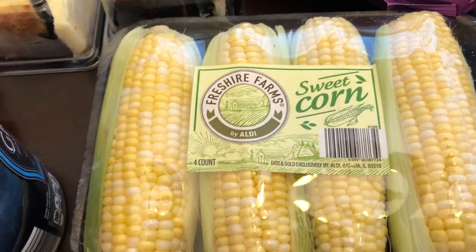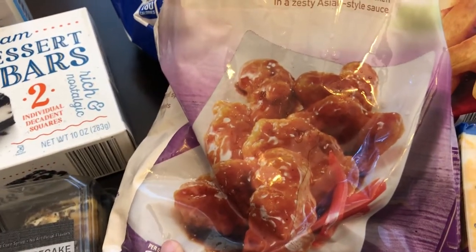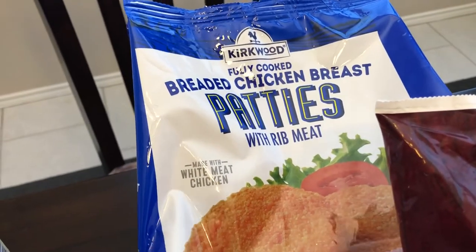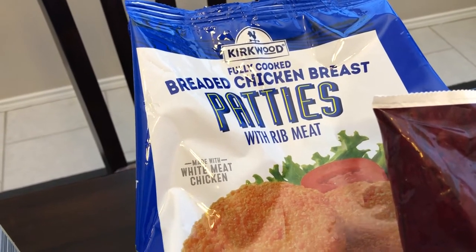I've been craving some sweet corn so I grabbed that. They also had General Tso's chicken and it looked pretty good — I love Asian food so I wanted to give that a try. Last time during my Aldi haul I grabbed these chicken patties for the first time and my husband and I really liked them, so I grabbed another bag. I think these were $2.99 and $3.99 a bag.